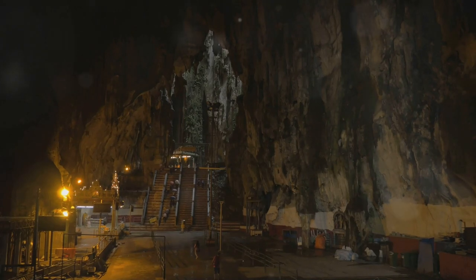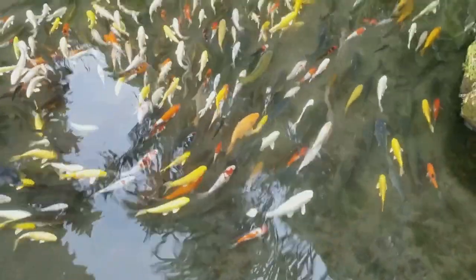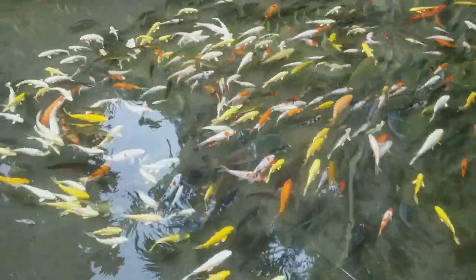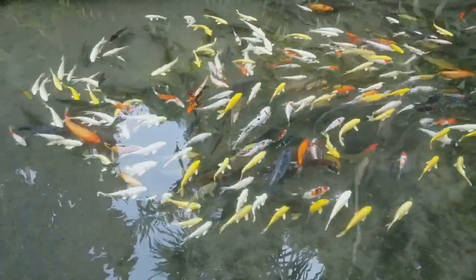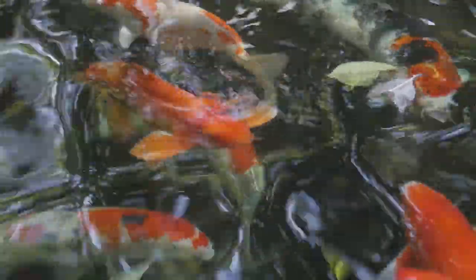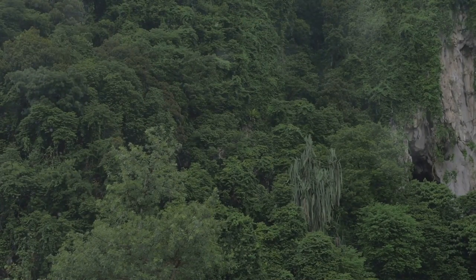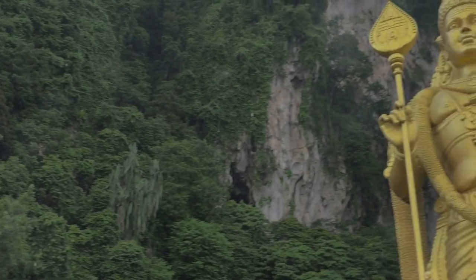But Sampo Tong is more than just a cave temple. Step outside and you'll find yourself in a serene Japanese-inspired garden, complete with a beautiful pond filled with colourful koi fish. The sound of trickling water and the sight of these graceful creatures swimming amidst the lily pads create a sense of harmony that's truly special. As you wander through the garden, take a moment to appreciate the breathtaking views of the surrounding limestone hills.